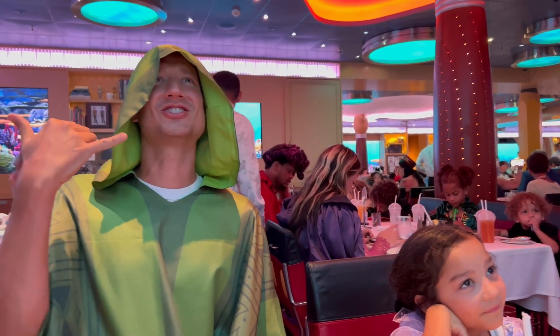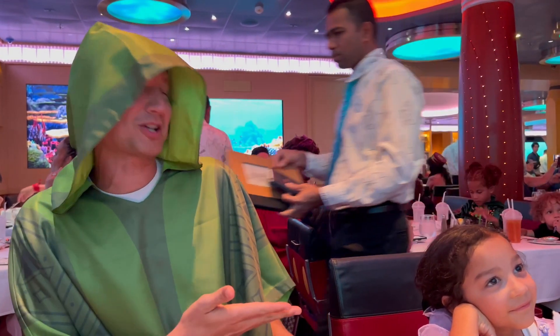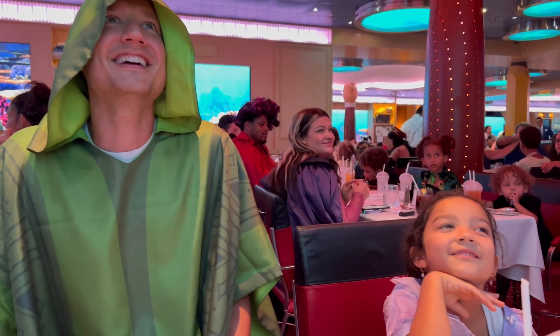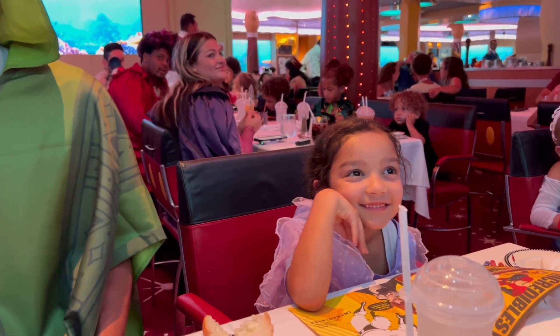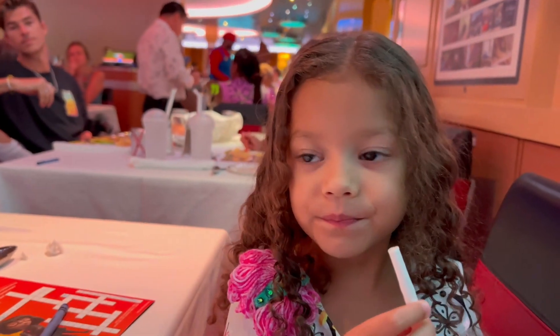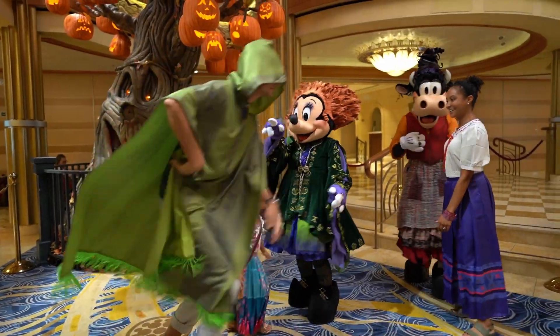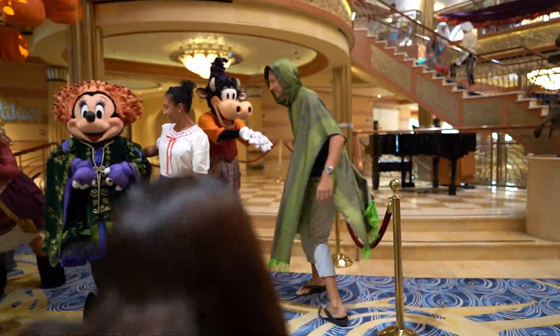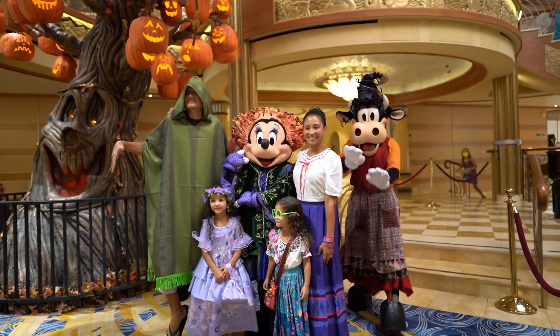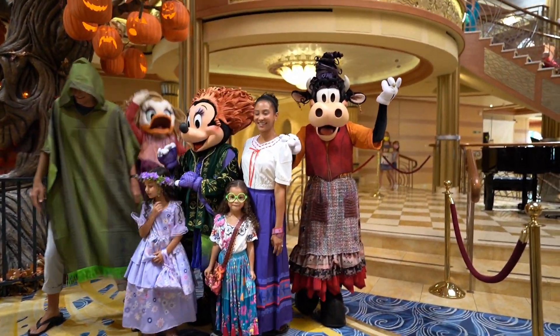For our final night on board, we dressed up in our Halloween costumes. This year we dressed up as family members from the Disney movie Encanto — Addie was Mirabelle, Kennedy was Isabel, I was Louisa, and of course Jordan was Bruno. We met with some more characters in their Halloween outfits. Check out this surprise debut of Minnie, Daisy, and Clarabelle dressed up as the Sanderson sisters from Hocus Pocus.